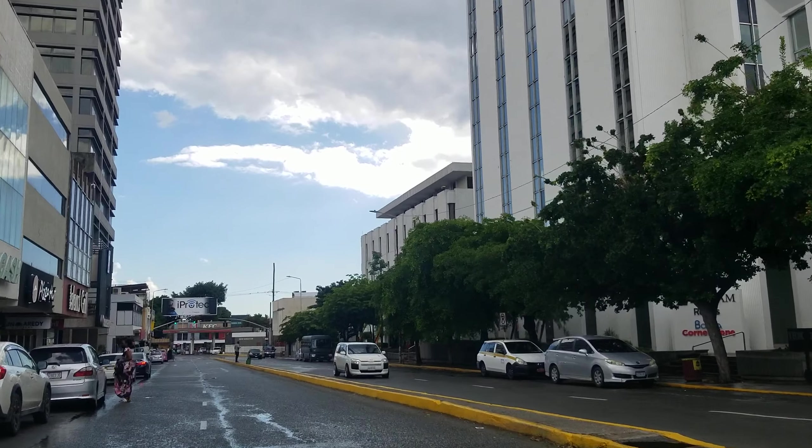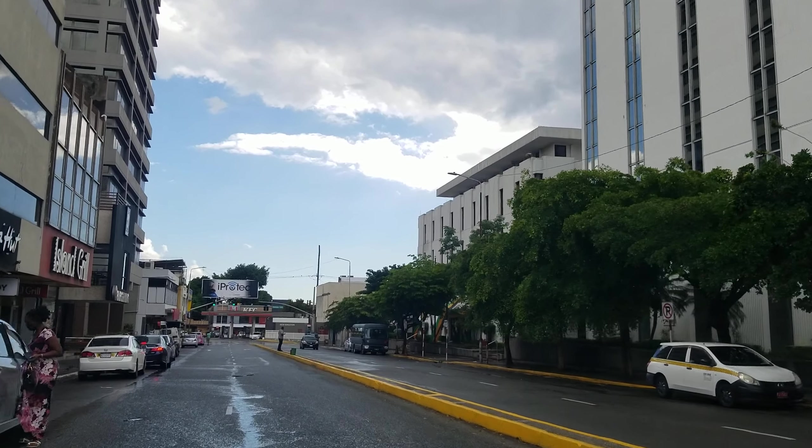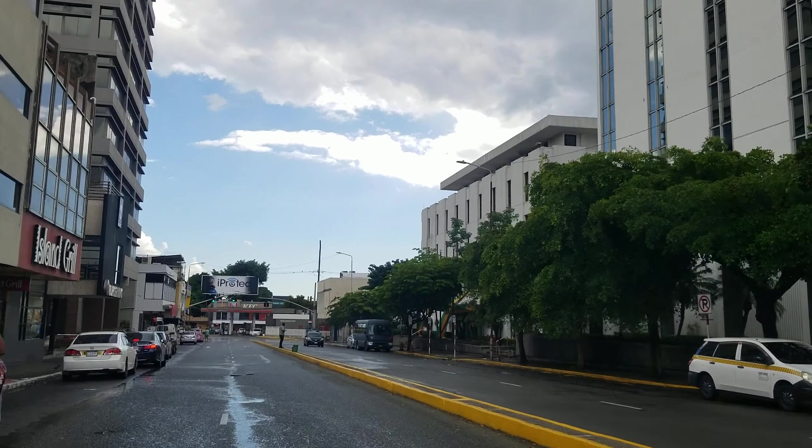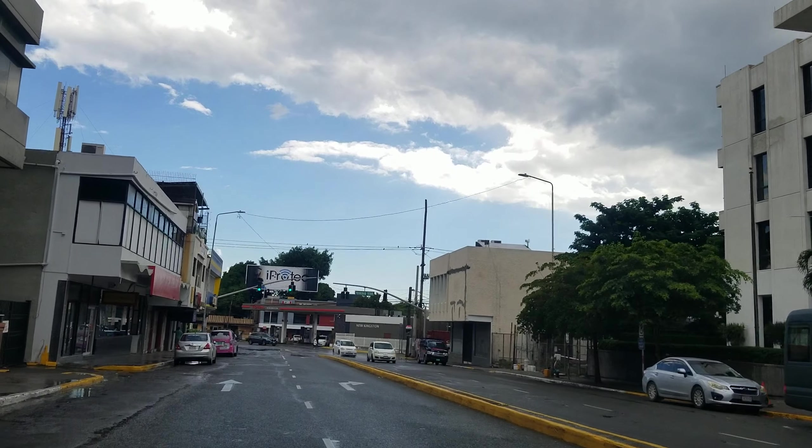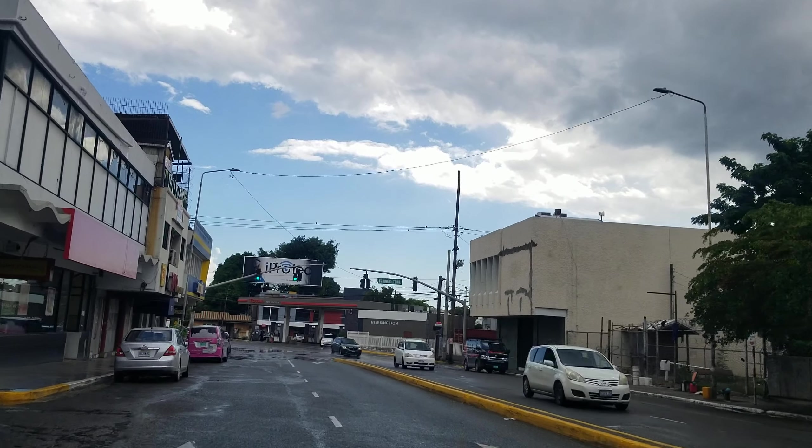Currently the tallest building in Jamaica is actually located on Knotsford Boulevard, which is the Pegasus Hotel. On the right is the British High Commission, and this intersection is Knotsford Boulevard.